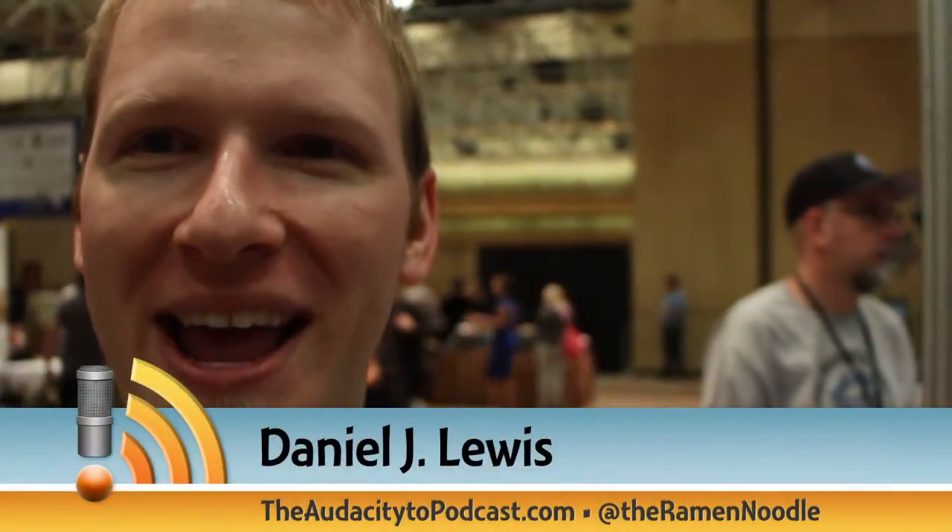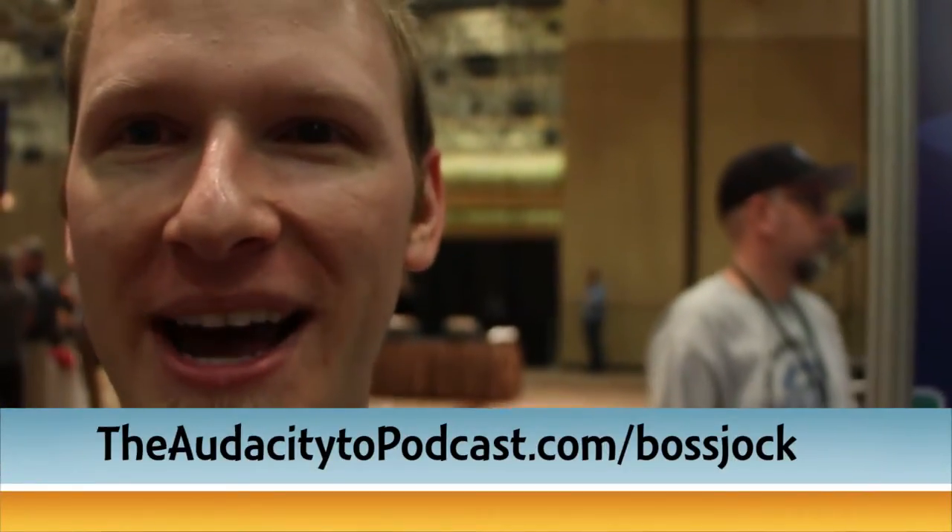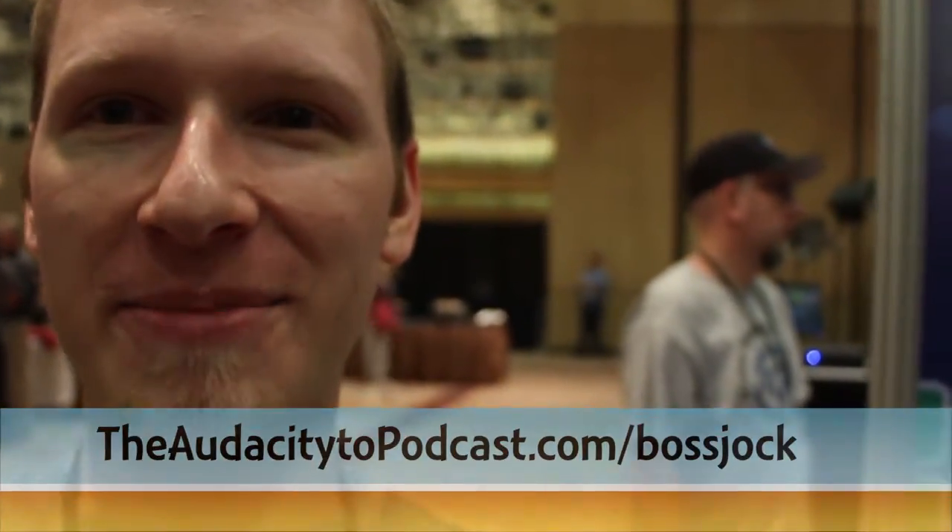Hi, I'm here at New Media Expo at the Boss Jock studio. I've got something really cool to show you from the guys that create this app called Boss Jock, which allows you to podcast completely from your iPad or iPhone. I'm here with Dave to show us about Boss Jock.